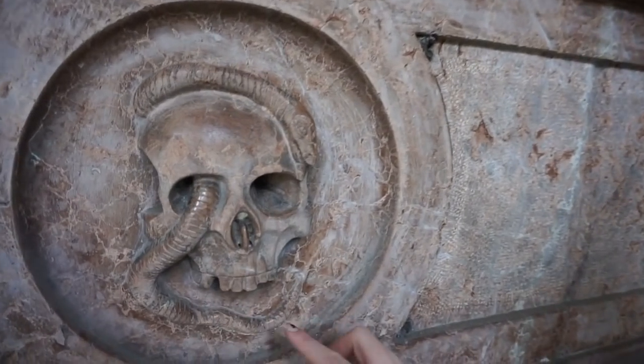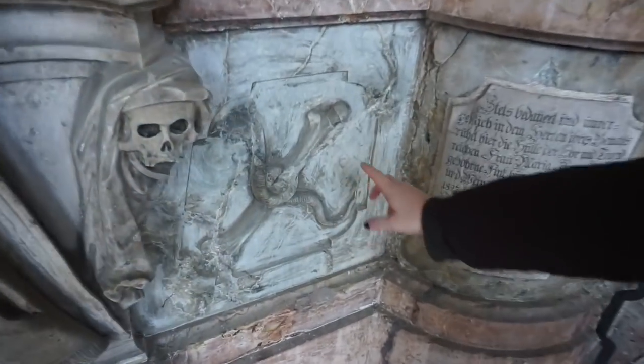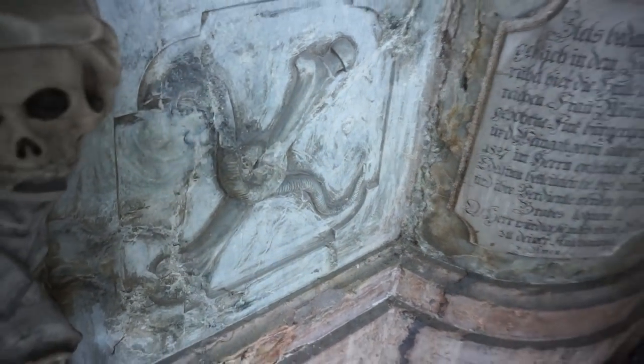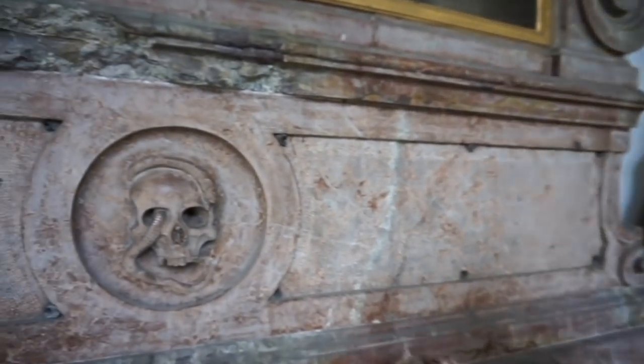At first I thought it was an earthworm, but it's actually a snake coming through the skull, which is so creepy. They're also wrapped around these bones on the sides. I'm not sure what that is symbolic of. If you guys have any ideas or thoughts on that, let me know in the comments below. It's just creepy to think that this is actually someone's grave and this is shown on it.